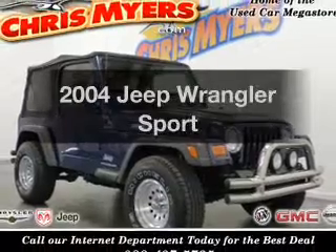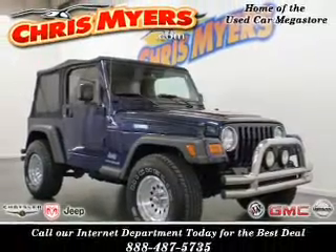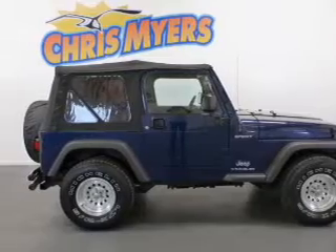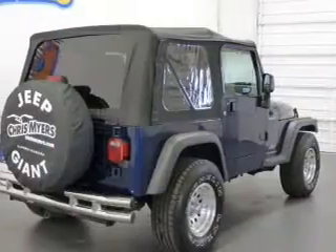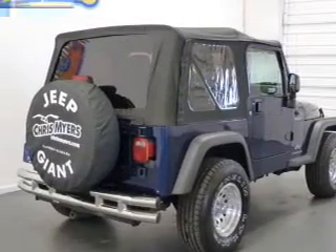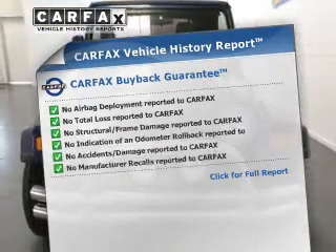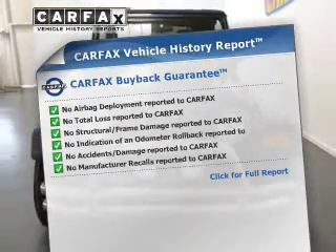Imagine yourself in this 2004 Jeep Wrangler. Travel the roads in style and comfort in this great vehicle, with a solid 6-cylinder engine connected to a smooth shifting automatic transmission. Know the history on this ride and greatly reduce your buying risk with the included Carfax Vehicle History Report.